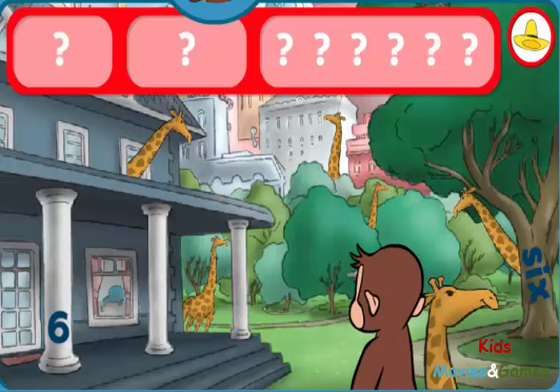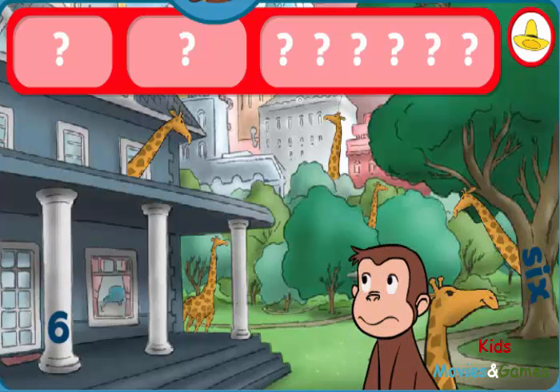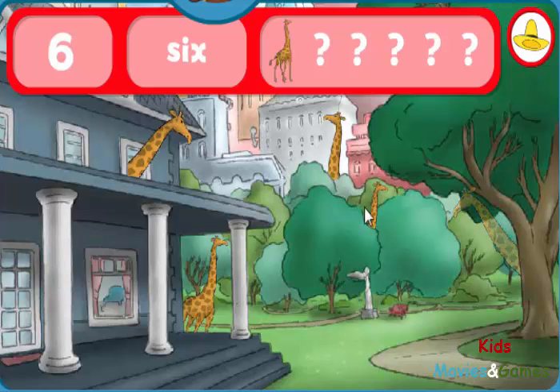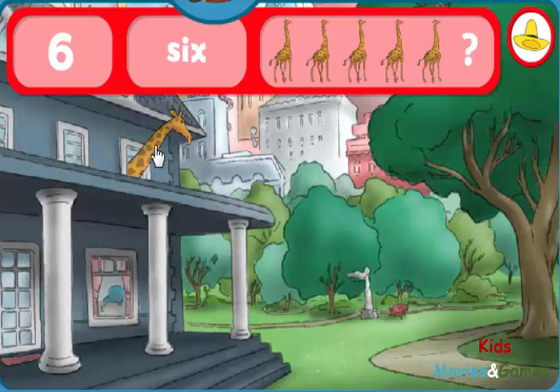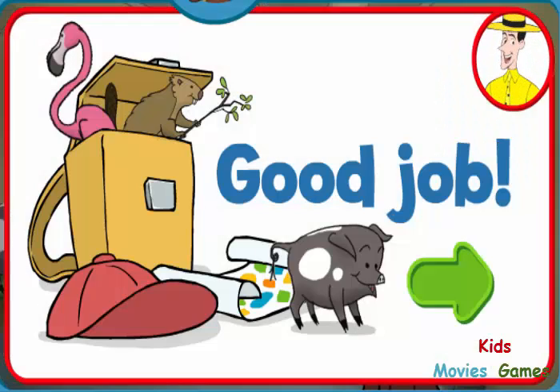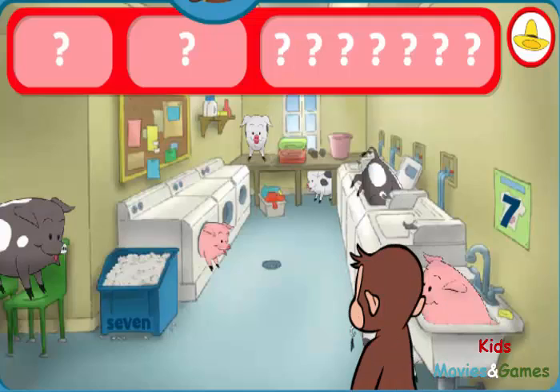Can you find the sixes and six giraffes? The number six. The word six. Good eye! You found everything! Good job! George and his friends love playing hide-and-seek with you.